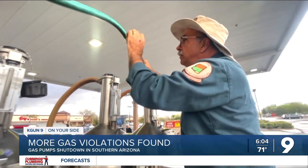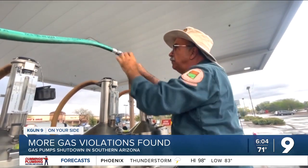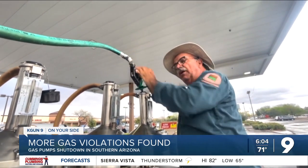When we arrived at the station, the fuel dispenser was bagged out of service in response to the complaint. In the past two months, his division has found three gas violations here in Southern Arizona where customers were getting overcharged at the pump.